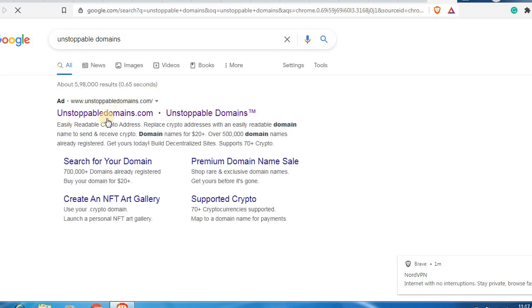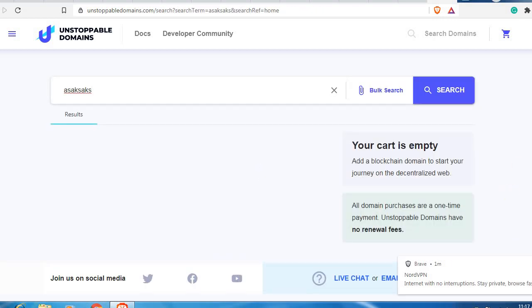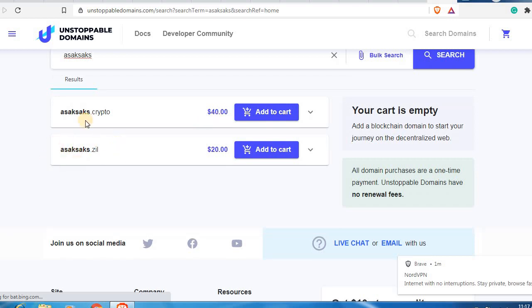Going to Unstoppable Domains — even there, Zilliqa is supported. This is a big positive for me because when crypto domains start going mainstream, most of the dot-crypto domains will be bought and people are going to move towards .eth and .zil type crypto domains. I feel Zilliqa has built a very strong foundation already.